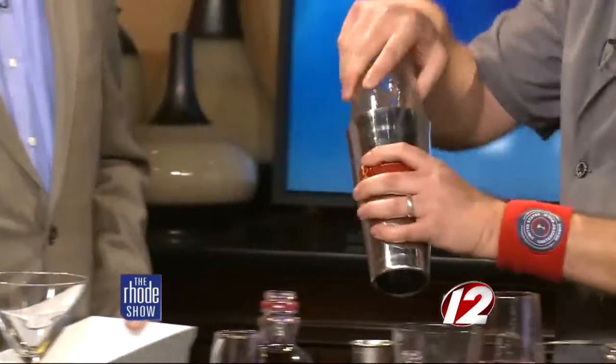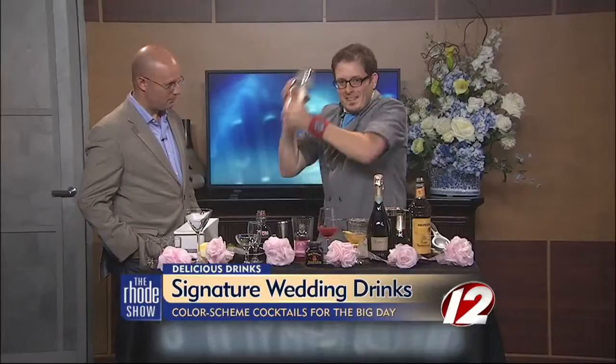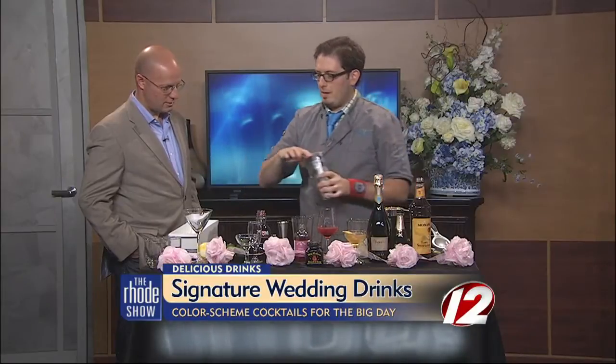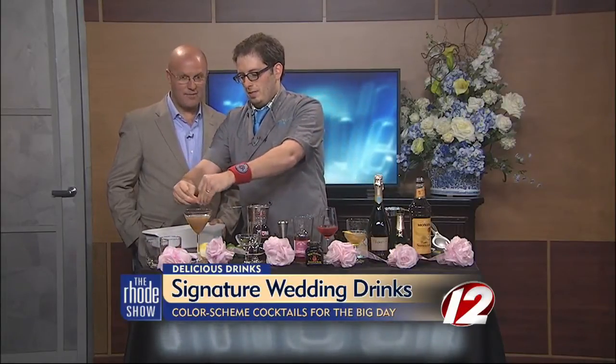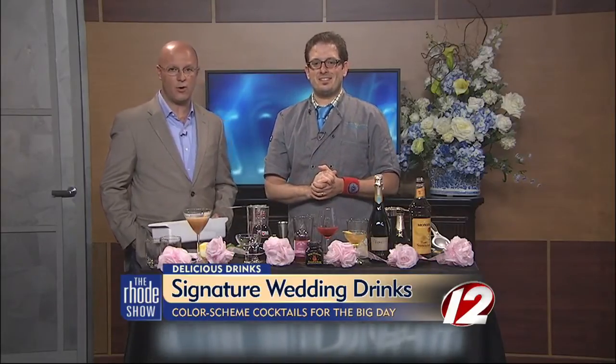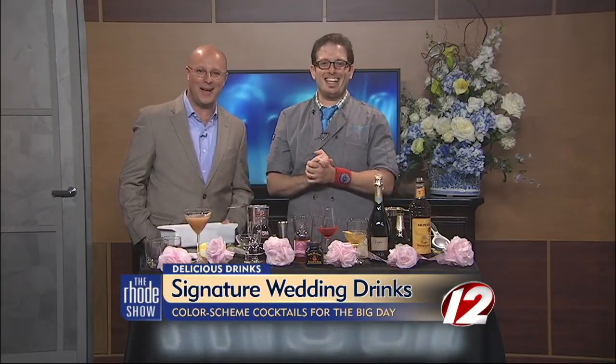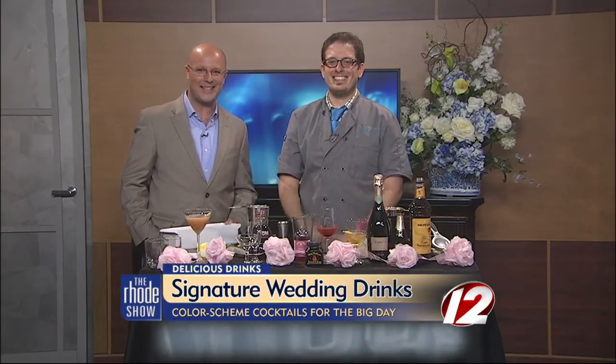I'm going to give it a shake, pour it in, and strain it right out into my martini glass — just like so. And we are good to go, with a grapefruit peel. Happy Father's Day to you, thanks for coming in. All of these specialty drinks — if you want the recipes for your next wedding or event — we are going to post them on our wedding website. Just head to WBRI.com and click on the Roadshow.